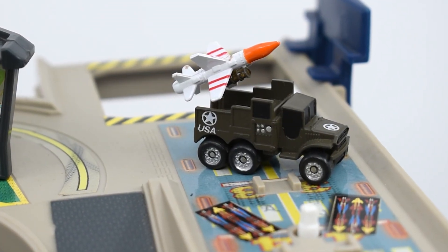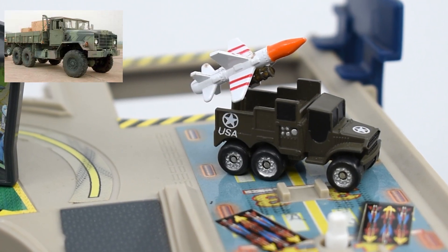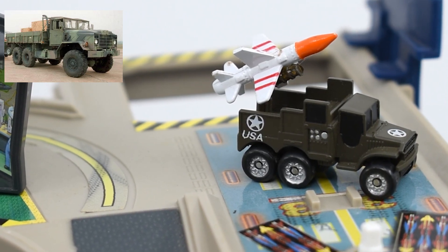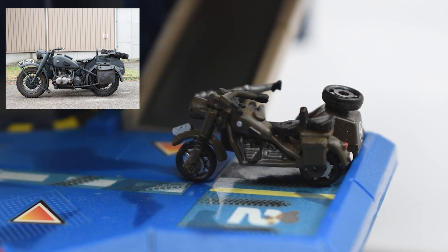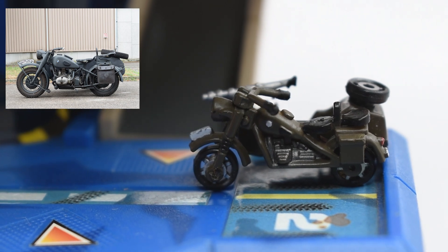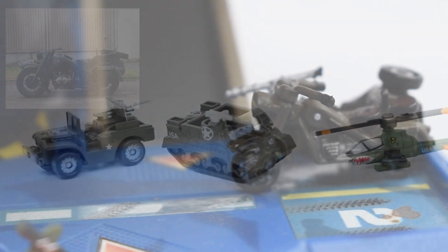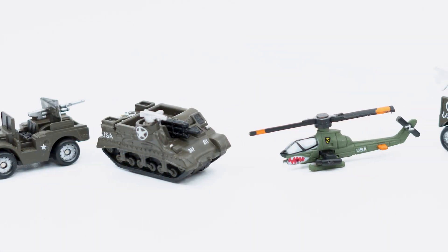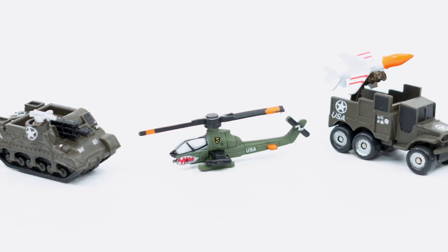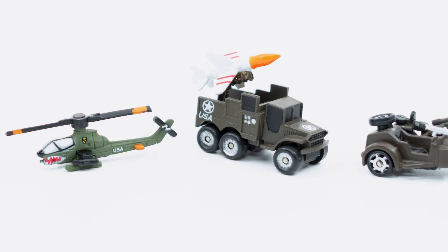The missile carrier doesn't seem to be an officially licensed vehicle, but it has some resemblance to the M939 5-ton 6x6 truck produced by AM General for the US military during the 80s. The BMW R75 was produced during World War II, and its peculiarity is that the wheel of the sidecar was actually connected to the back wheels of the motorcycle by an axis, which effectively made this a tricycle. This is the first time that all these vehicles were released, but Micro Machines released them several times in the upcoming years, so they are not uncommon. It's worth mentioning that with the exception of the AH-1 Cobra, they were released only with military liveries.